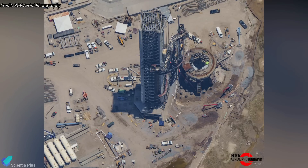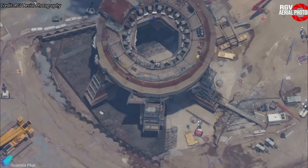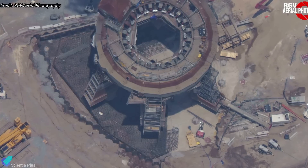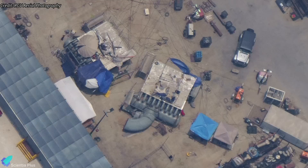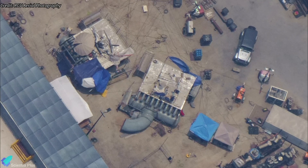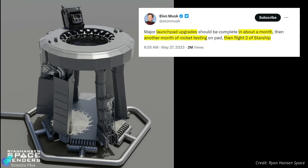Work to install the water deluge system and steel plates under the launch mount is progressing rapidly. Piling work has been completed, and teams have begun placing rebars under the launch mount. Later, concrete will be poured over the rebar to form a strong foundation for the water-cooled steel plates. The water supply manifold and steel plates are being pre-assembled at the Sanchez site and will be transported to the launch site in the near future. Per Musk's estimate in May, the steel plate installation would be completed by the end of this month.